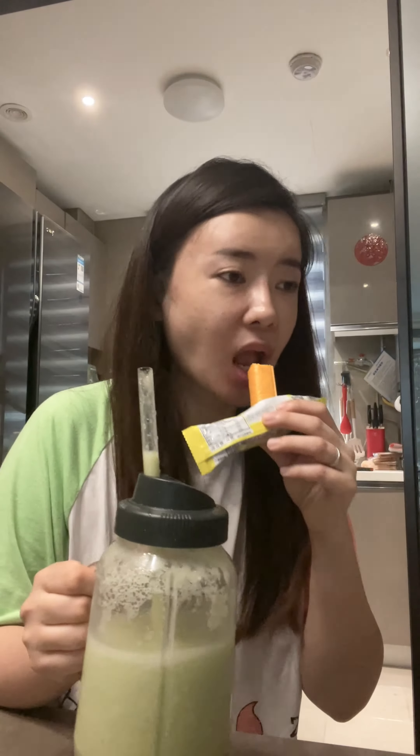To satisfy my morning cravings, I reach for a cheesy flavor wafer biscuit. The combination of creamy cheese and crispy texture is a perfect indulgence to kickstart my taste buds. But wait, there's more — I can't resist munching on some crispy rice crackers, commonly known as guoba in China.